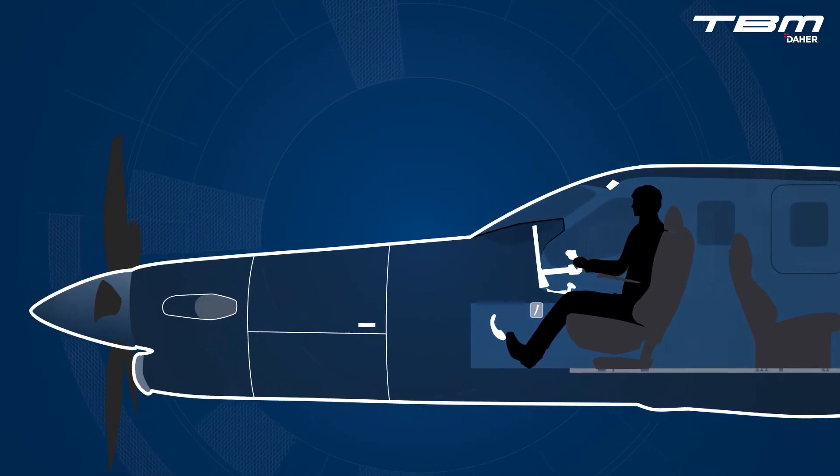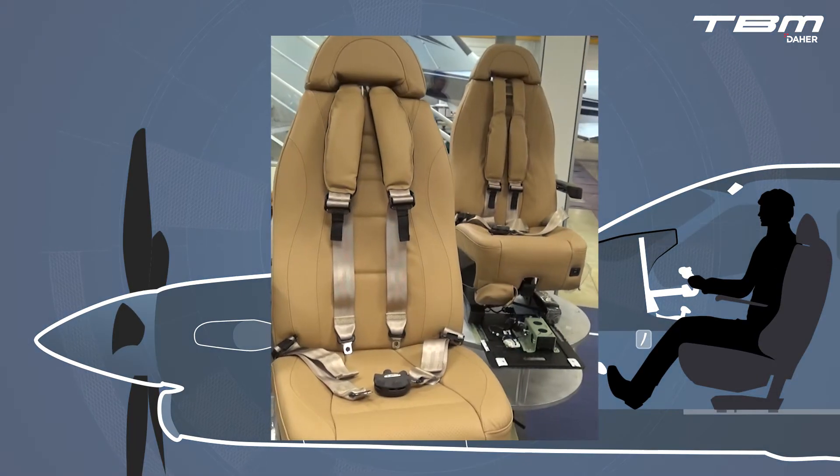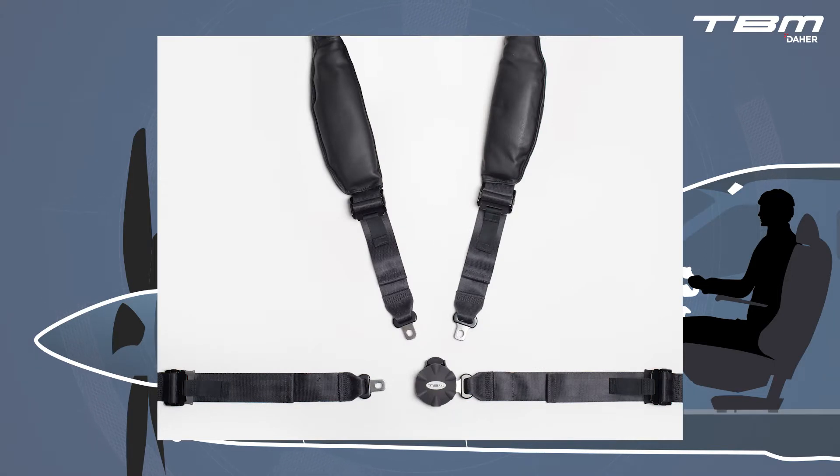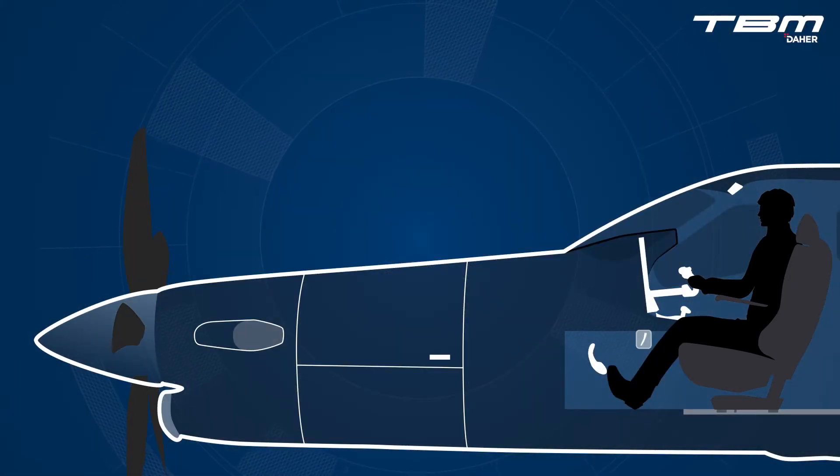Since production of the TBM-700C began, the pilot and forward passenger seats have been equipped with a four-point restraint system. The longest flow checks performed by a pilot are within the preflight inspection. Let's revisit a few fundamental yet often neglected tasks within the internal inspection, which include setting the seat position, positioning the rudder pedals, and setting the safety belt and shoulder harness.